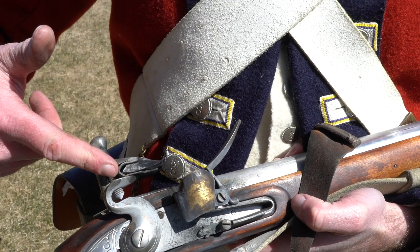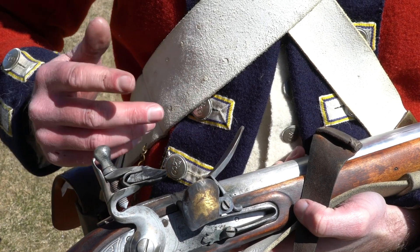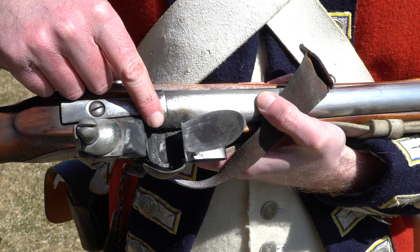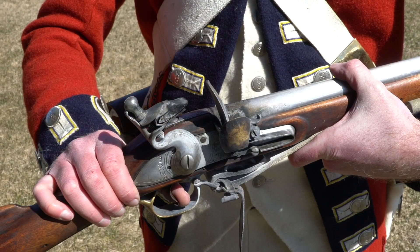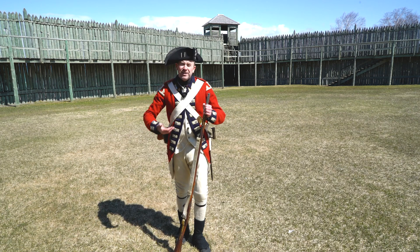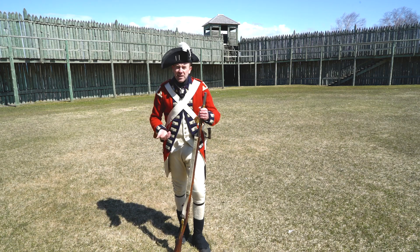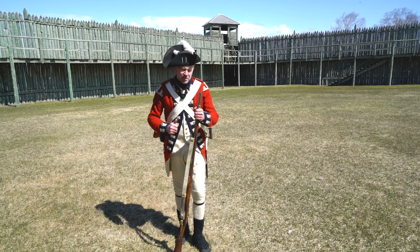When you pull the trigger, this assembly — the cock — flies forward. The flint strikes the steel, and that generates a shower of sparks. That falls down into a small pan mounted on the side of the barrel where there's some loose gunpowder. That should ignite, burn through a touch hole in the side of the barrel, and propel the musket ball downrange. Now, that's kind of a lengthy ignition sequence, and it usually works, but not always. There's a lot that can go wrong — even something as simple as the weather can influence whether or not this goes off. It's pretty windy right now, and that may impact whether or not this weapon fires.